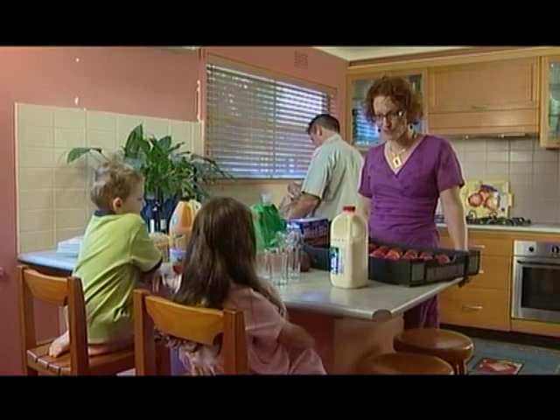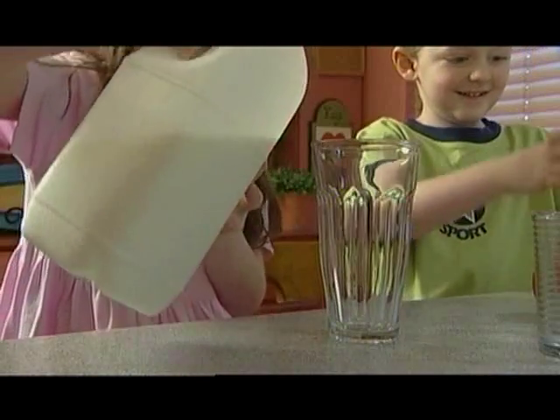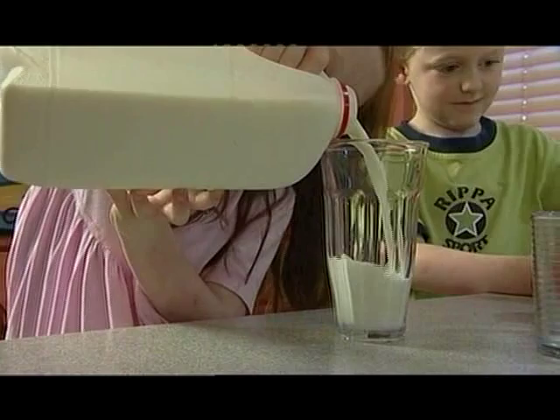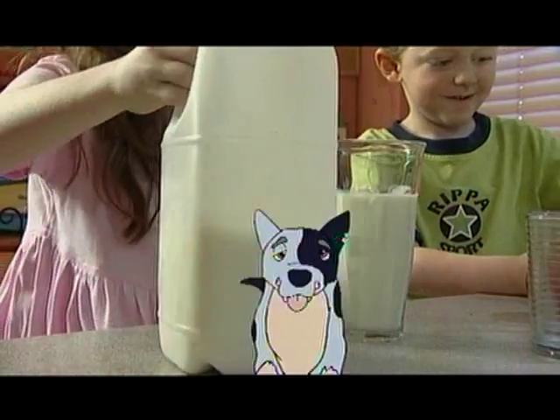Who wants to have a drink of milk? Thank you, darling. Looks good, doesn't it? Fresh, cold milk, straight from the fridge. But where did it come from before that? Let's go and have a look.